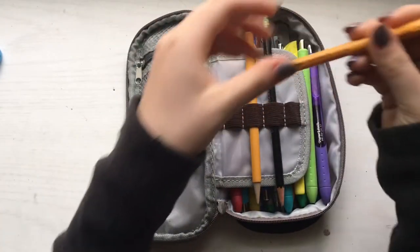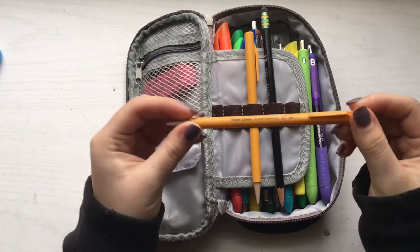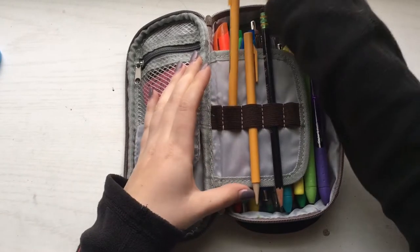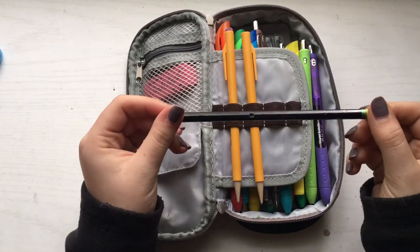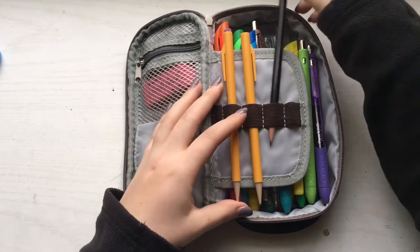I keep two kinds of pencils in here. The first pencil is the Paper Mate Sharp Writer — I used to call these McDonald's pencils when I was little and I have no idea why, but overall I really like these pencils. The next type of pencil I keep in here is the black Ticonderoga pencils. I absolutely love these pencils; I feel like they're so stylish and aesthetic.